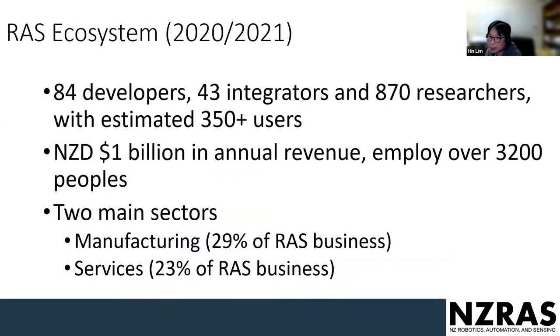The main thing I want to touch upon today is the roadmap. New Zealand is a small country — only about four to five million people — but we are very interested in robotics. We have about 84 developers, 43 integrators, and about 870 researchers. New Zealand has about 1 billion in revenues and employs around 3,200 people in this sector. The main sectors we work in are manufacturing and agriculture — dealing with beef, lamb processing, and milk.